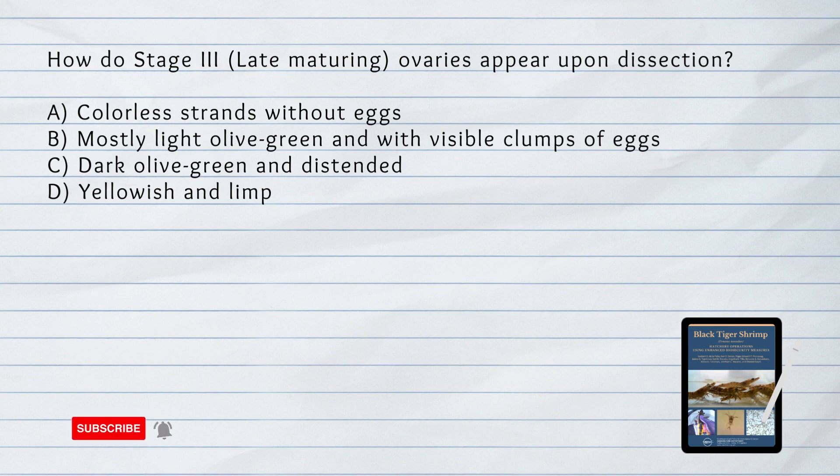How do stage 3 ovaries, or late maturing ovaries, appear upon dissection? A. Colorless strands without eggs. B. Mostly light olive green and with visible clumps of eggs. C. Dark olive green and distended. D. Yellowish and limp. Answer: B. Mostly light olive green and with visible clumps of eggs. Dissected ovaries are mostly light olive green, firm and granular in texture, and with visible clumps of eggs.